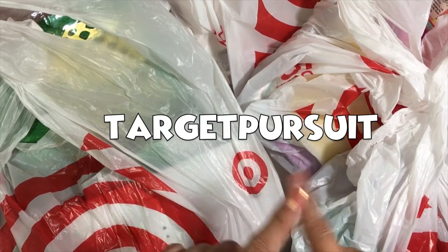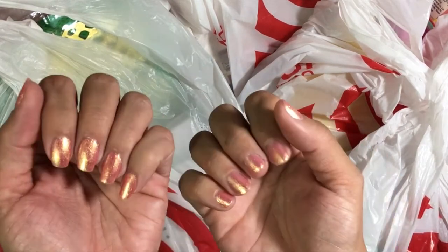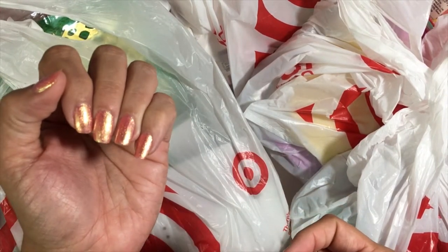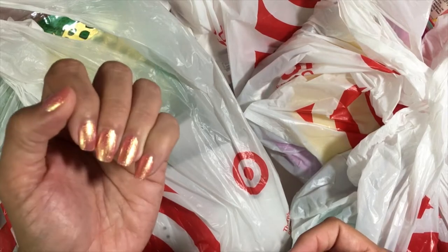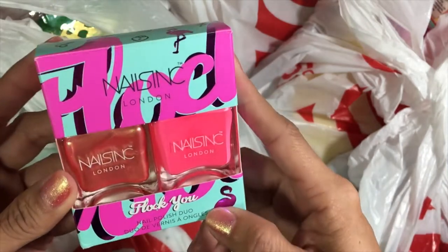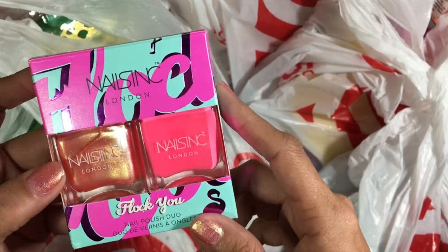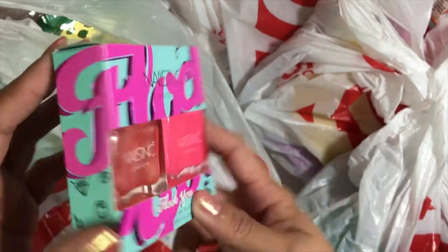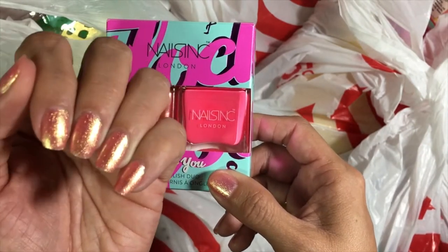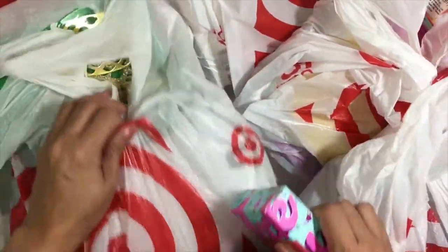By the way, I have a Target-dedicated Instagram page where I post all of the newest and hottest stuff that has just released at Target, so follow me there — it's @targetpursuit on Instagram. Also, look at this gorgeous polish I'm wearing — it's like a coral base filled with gold glitter, from the new Nails Inc. Flock You duo set. The formulas are amazing, really buttery and smooth, and it's beautiful for summer.